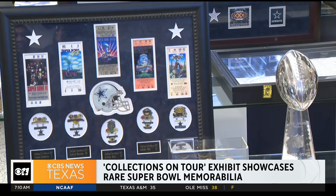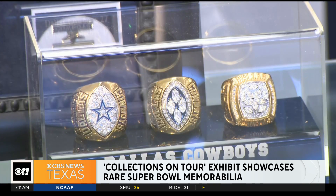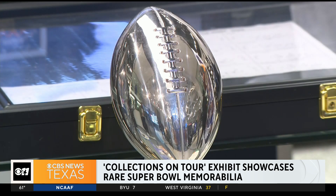It's all part of an exhibit called Collections on Tour — a traveling display showcasing rare and exclusive memorabilia, including Super Bowl rings from those Cowboys wins. These items were showcased at various Cowboys Pro Shops this season, and the display finally made a stop at the AT&T Stadium Pro Shop.